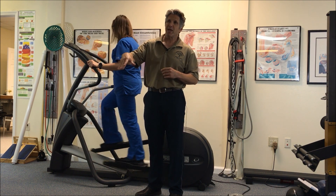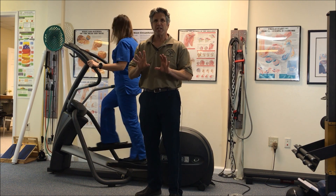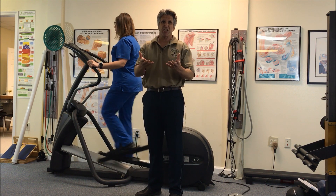Now, we have a recumbent bike and we have a standard exercise bike, but that's a challenge too, especially if you have lower back issues or disc issues.